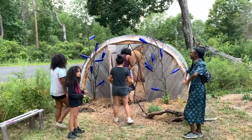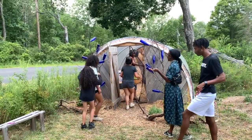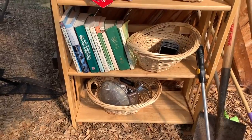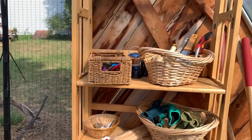We have a community herb drying shed that houses our tool lending library, a lending library of books related to herbalism, and a library of medicine-making supplies. So if folks come to the garden and they don't have any tools or anything to make medicine with, everything is in the shed for them.